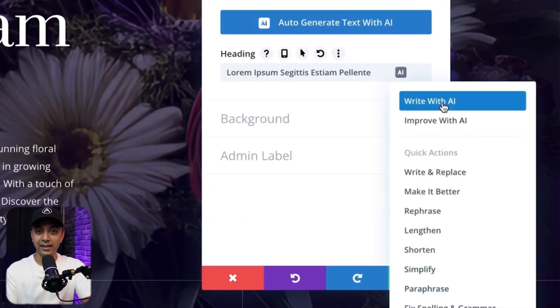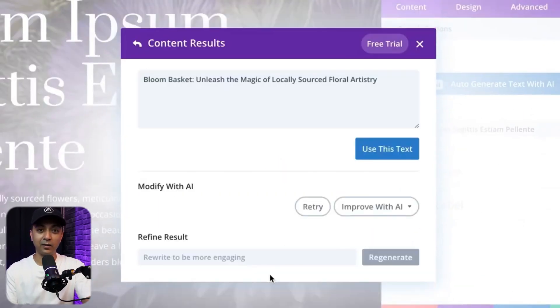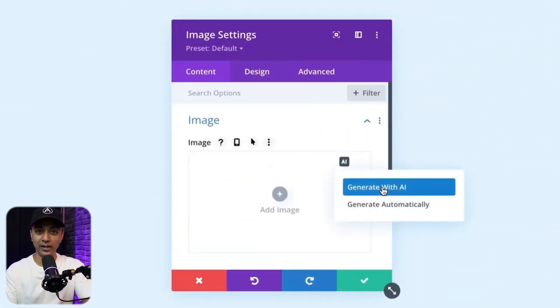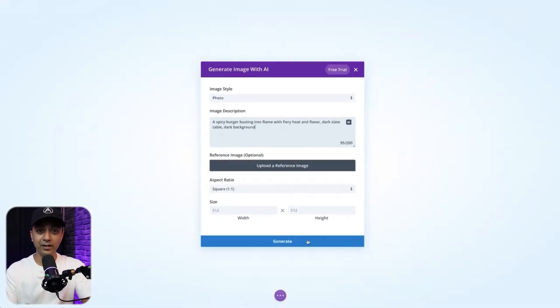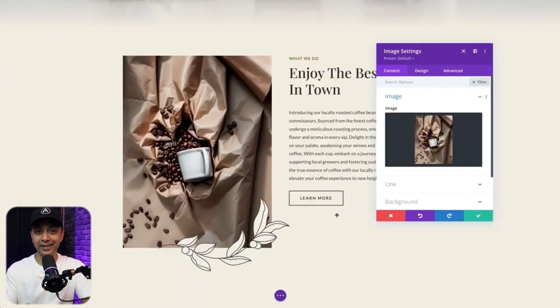Imagine you are working on a blog post or a landing page and you are stuck on what to write or how to format images. Divi AI steps in, analyzes the layout and content of your page, and generates relevant text and images that you need — all without leaving the Divi builder. It can auto-generate headings, subheadings, and paragraphs based on your niche, and even suggest appropriate images. That's a huge time saver.